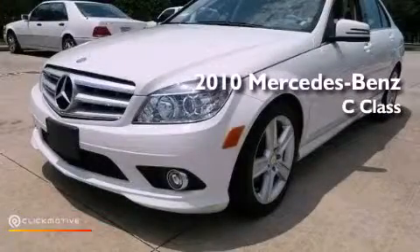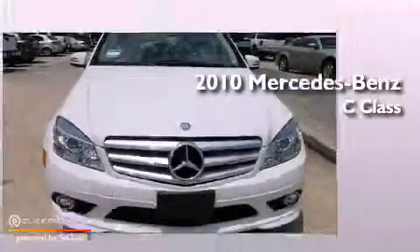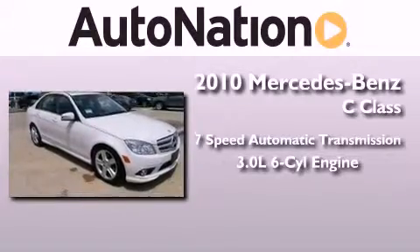This is a certified pre-owned 2010 Mercedes-Benz C-Class. This four-door sedan has a seven-speed automatic transmission and a 3.0-liter V6.